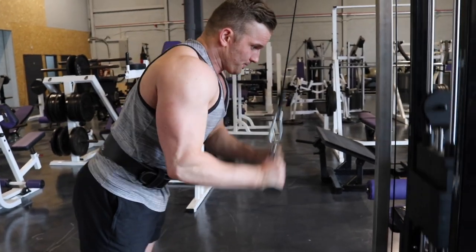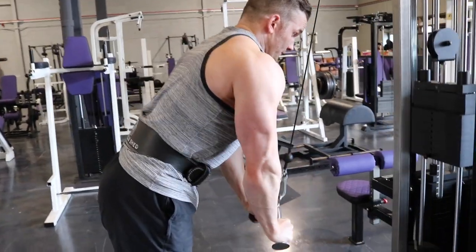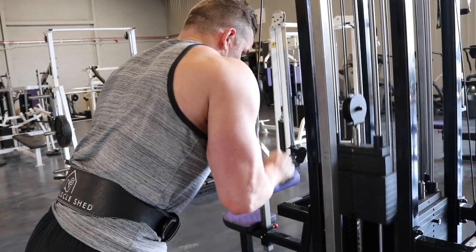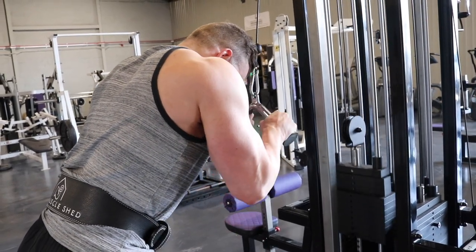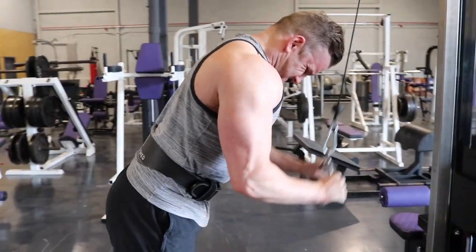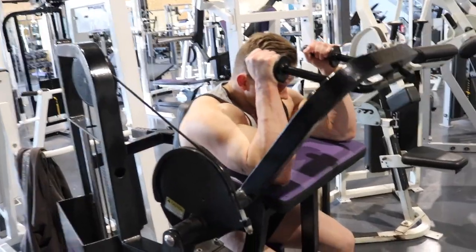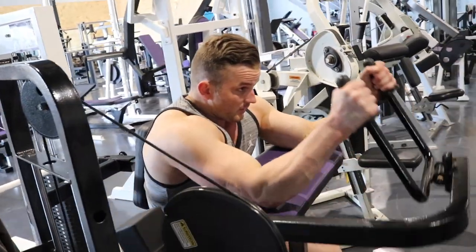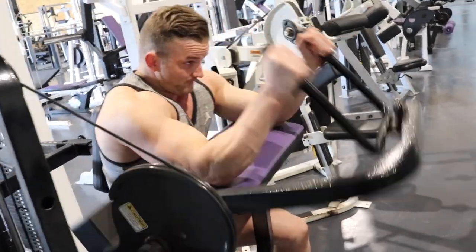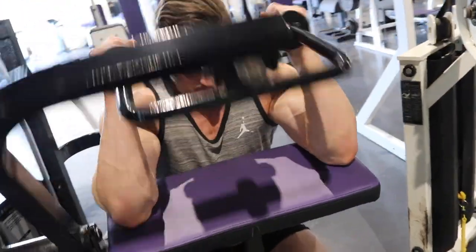They've got the old-school Cybex hack squat leg press, and a lot of bodybuilders always judge a gym on leg and back equipment. I base a gym on calf equipment, because my calves absolutely suck and I love destroying them. This gym hasn't got one, hasn't got two, but it's got three different pieces of calf equipment — and that's not even including the leg press, which you can also use for calves.